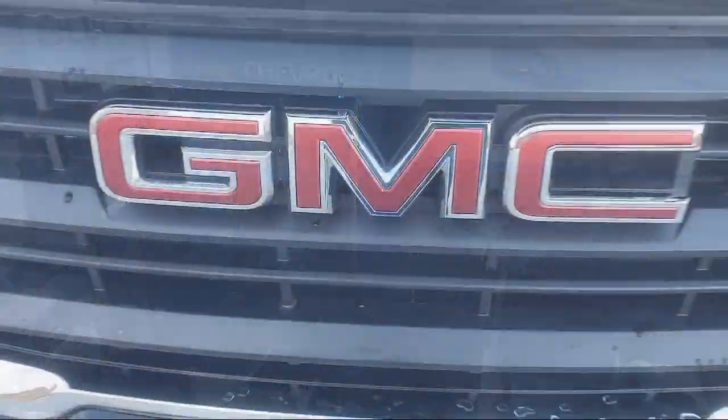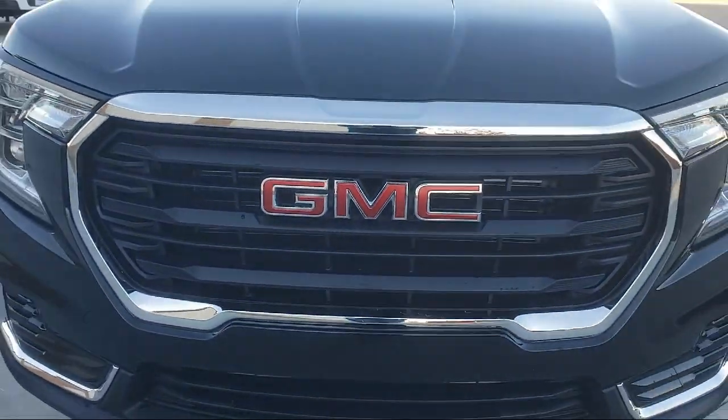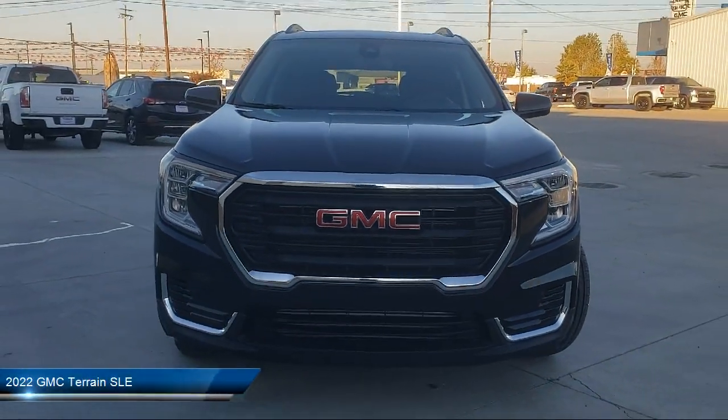Welcome to Thompson Chevrolet Buick GMC, and here's a look at one of our new vehicles from our great selection of cars, trucks, and SUVs.